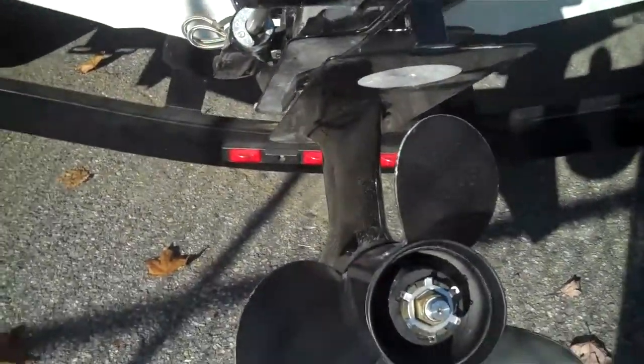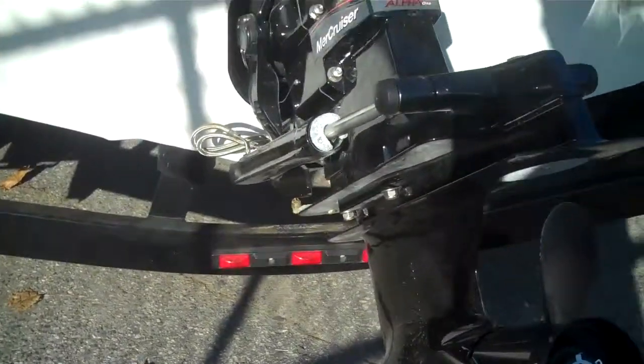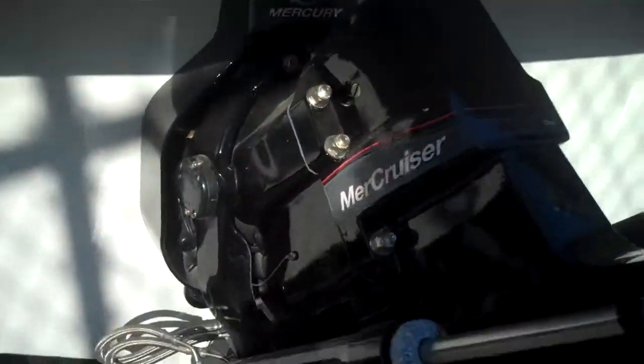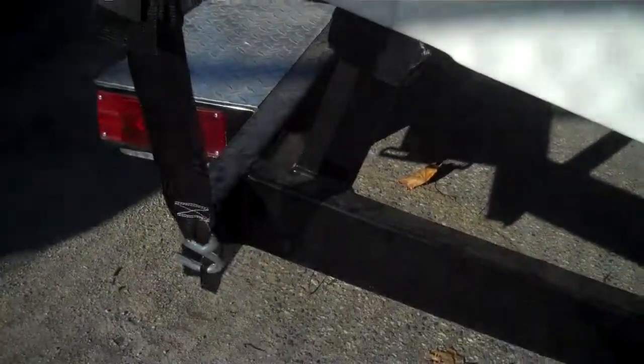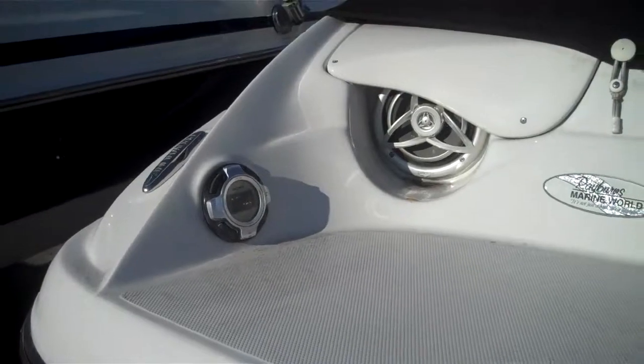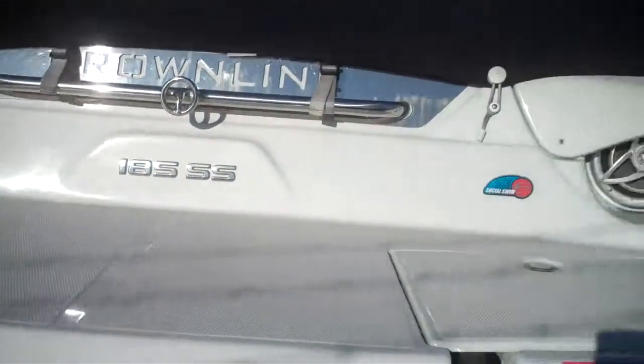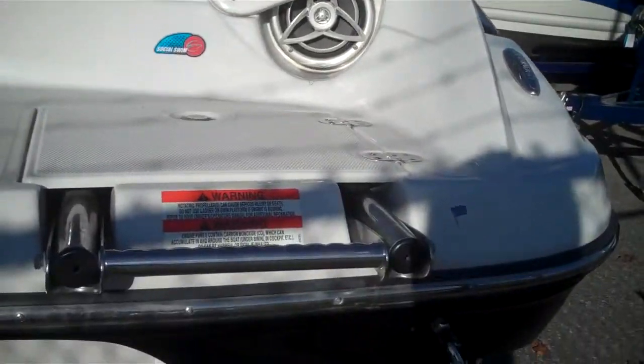Mer Cruiser Drive, 4.3 liter V6, 190 horse. It's in good order there, all original. Rear swim deck with the rear speakers instead of tower speakers — it's a great way to go.